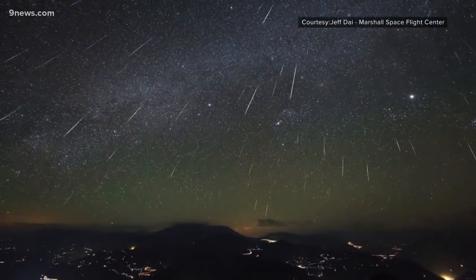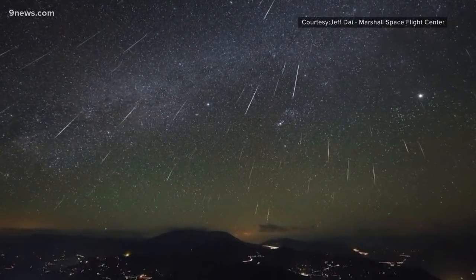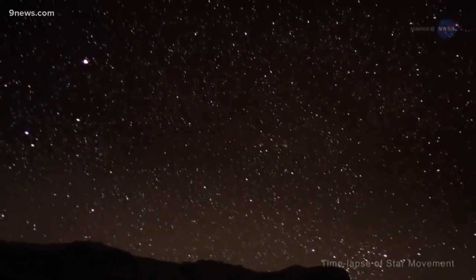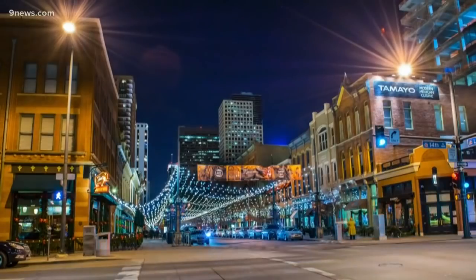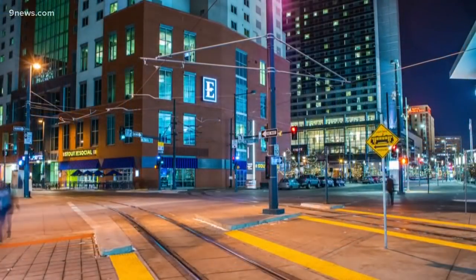The Geminids meteor shower has been dazzling stargazers for the past few days, but Thursday night will be the peak of the show, meaning an average of 120 meteors an hour — or two streaks every minute. You can see the brighter ones in the suburbs, but for the best viewing the sky must be darker. In Colorado, that means you need to get at least 30 miles east or west of the I-25 population center.